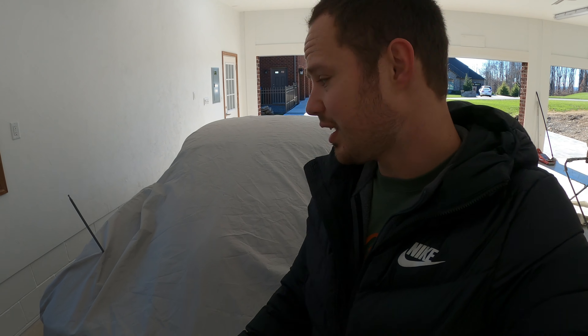Welcome back to the Mid-Year Mitch YouTube channel. In today's episode, we're unveiling a brand new project, so be sure to stick around. If you're new to the channel, please hit that like and subscribe button — it really helps out my channel. So let's get this thing uncovered and show you what we have to work with.